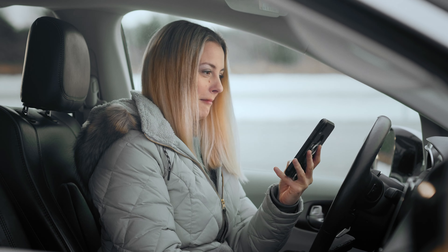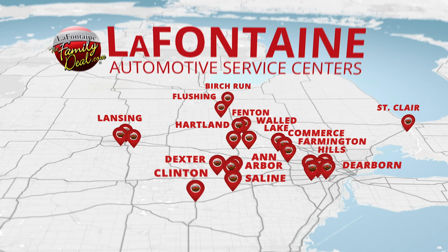Alright. Find one of 30 LaFontaine service centers near you at FamilyDeal.com. Thank you.